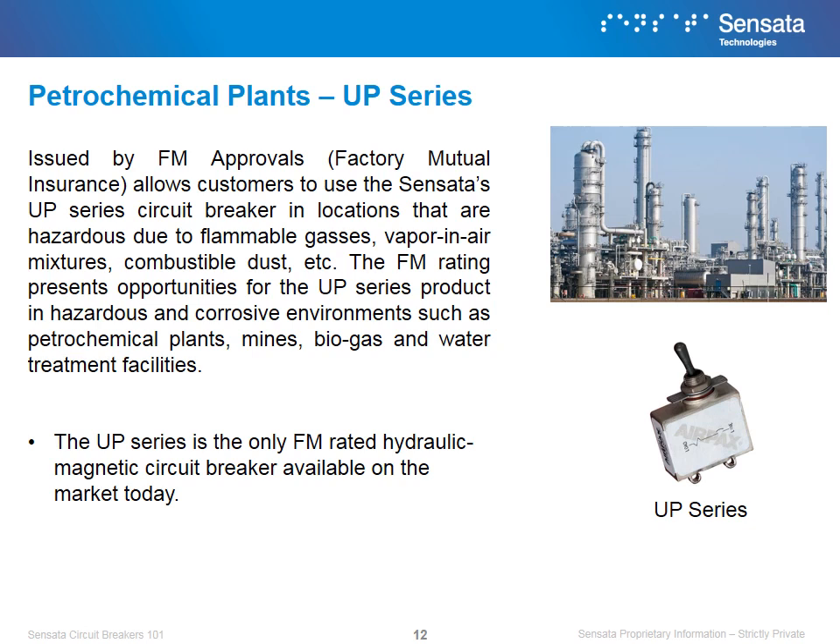The FM rating presents opportunities for the UP series product in hazardous and corrosive environments, such as petrochemical plants, mines, biogas, and water treatment facilities. The UP series is the only FM rated hydraulic magnetic circuit breaker available on the market today, providing a unique solution for barriers presented in hazardous environments.